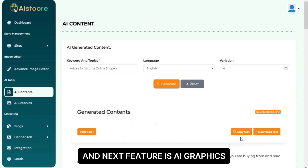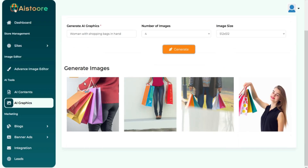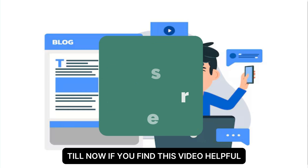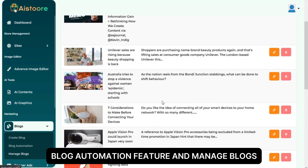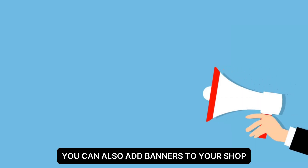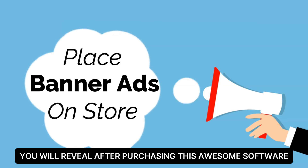The next feature is AI graphics, which lets you generate stunning AI images in seconds. The next great marketing feature is auto-blog writing for your store — you can automatically create a blog by inputting only keywords. If you find this video helpful, please give it a thumbs up. From the left menu, click on blog, create blog section, blog automation feature, and manage blogs. You can also add banners to your shop and there are many more features you'll discover after purchasing the software.